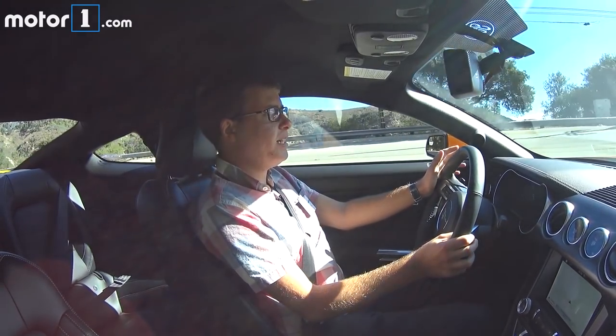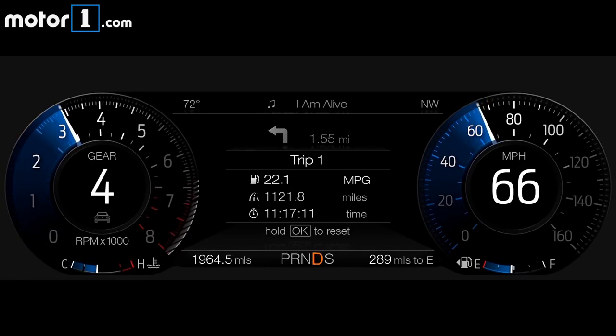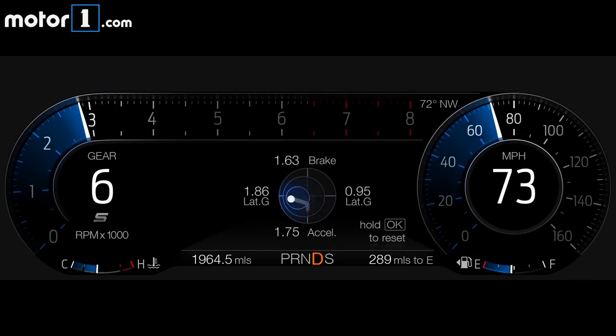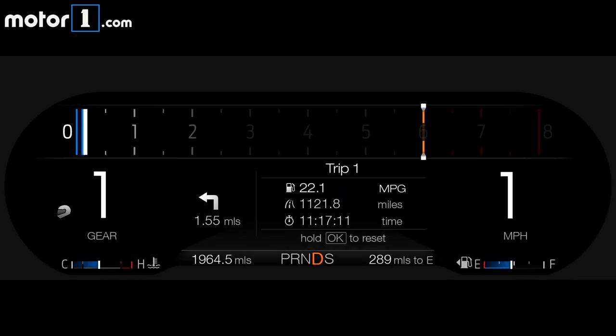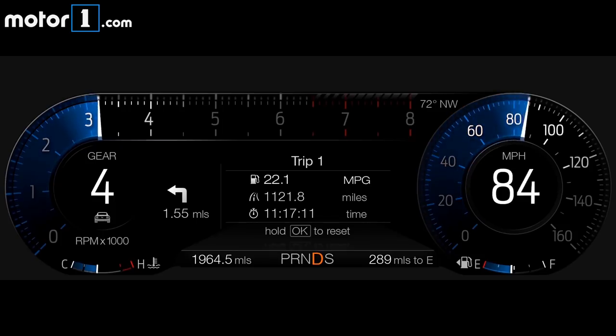Another change on the 2018 Mustang is the option of a 12.3-inch full-color digital instrument cluster. It means I can choose what information I've got. Right now in sport S-plus mode I can see a big tachometer, my lateral G-forces, and I can even choose things like oil temperature and pressure.